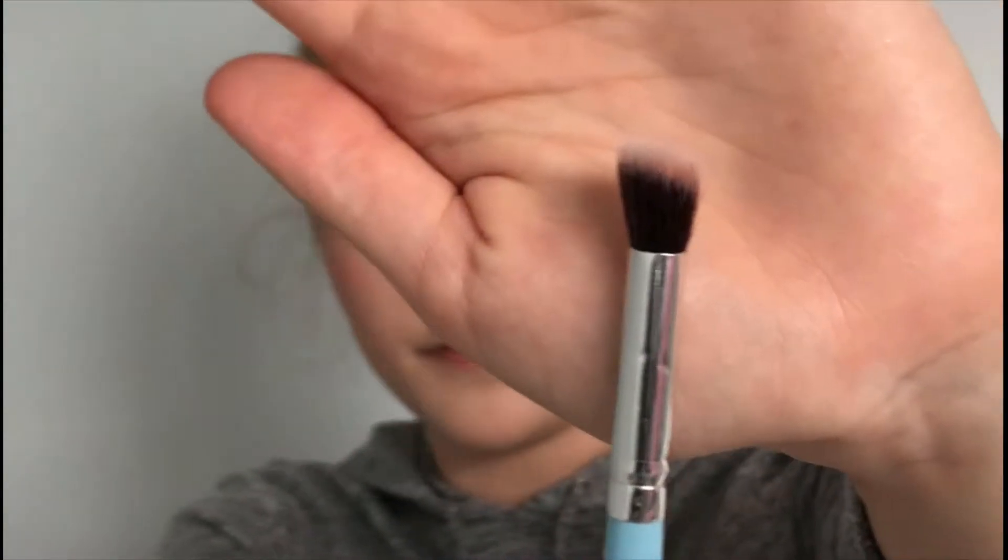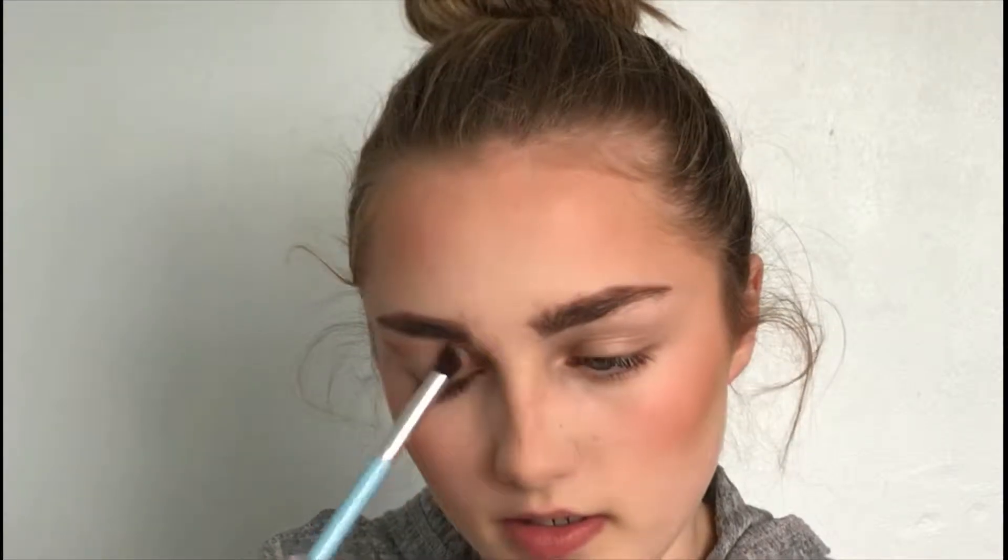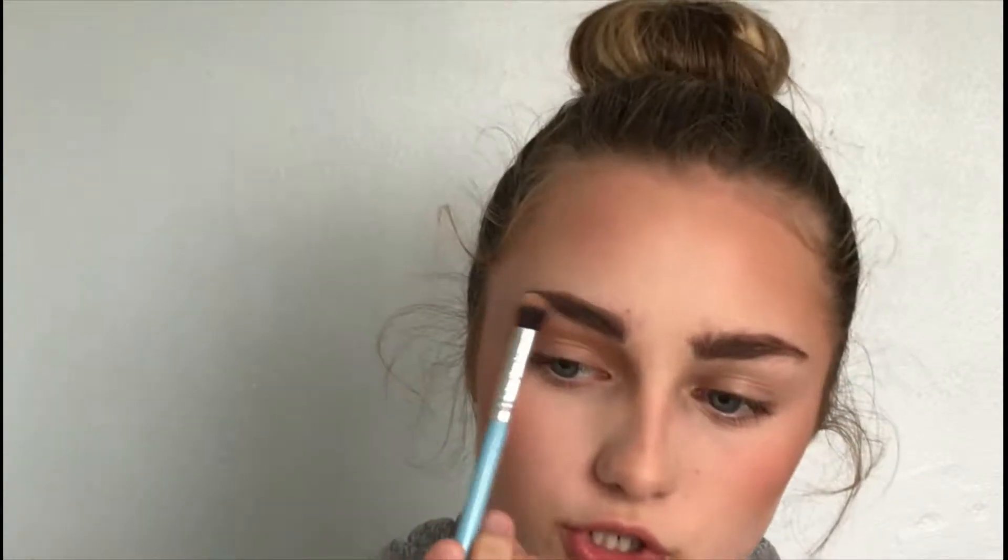Now for the eyes! I want to do a transition shade, so I'm going to use my Hula Bronzer with a fluffy angled fade eye brush. I'll start not in the crease but on the bone, then bring it into the crease and into the bridge of the nose. Then I'll use the side of the brush to fluff it outward.